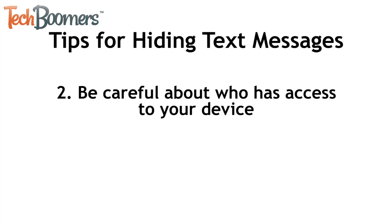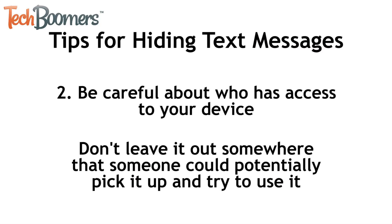Number 2. Even if you have a passcode lock on your device, be careful with who is able to access your device. Don't leave it sitting out somewhere where someone could potentially pick it up and try to use it.